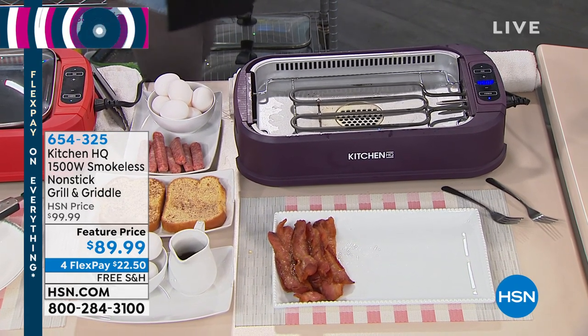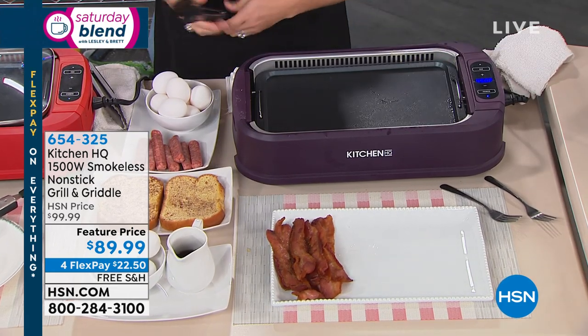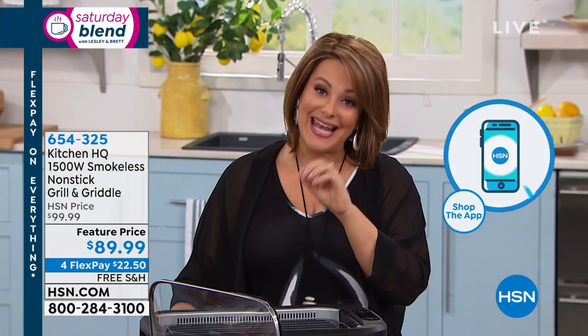We'll ship it out to you on any debit or credit card for $22.50 with free shipping. In these mixed shows I know we move quickly, so of course you can see everything we've done on hsn.com or you can shop our HSN app. It's a really cool app to download — available for Google and Apple phones. You download it for free and now you're up and shopping stress-free 24 hours a day from wherever you are.